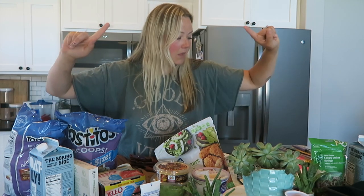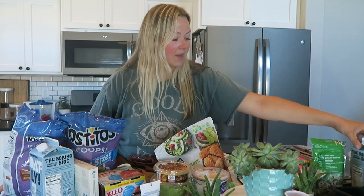I got lots of stuff for homeschooling. Let's hop into the Target haul — we've got homeschooling, groceries, and some kids' clothes in here as well.